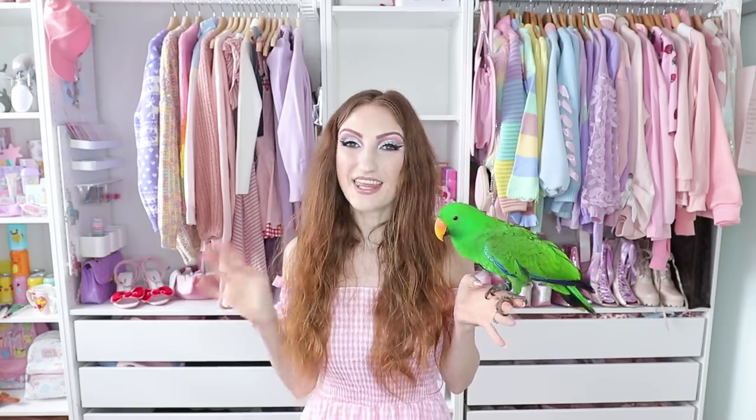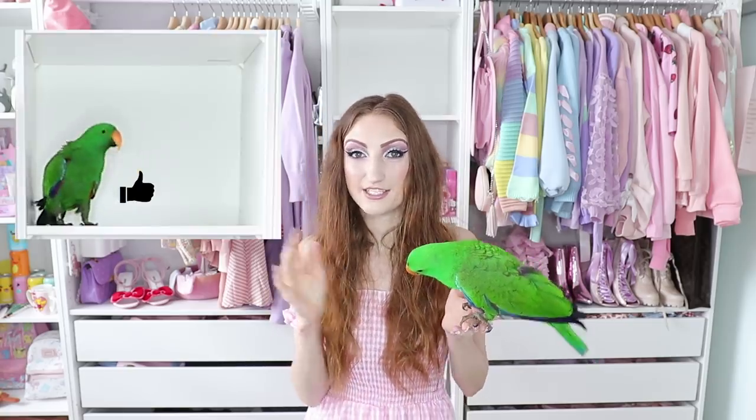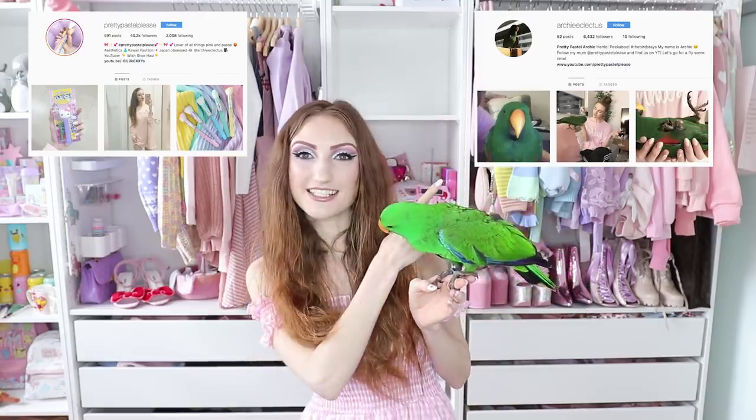Okay guys, well that's everything. Thank you so much for watching. If you liked this video, don't forget to click the thumbs up and maybe subscribe and switch on notifications. We have a lot of other haul videos coming out soon. If you ever want me to review a particular brand, don't forget to drop it below because I'm always on the lookout for new places to check out. If you want to find us on Instagram, you can find me at PrettyPastelPlease and Archie at ArchieEclectus. You can also find me on Twitter at PrettyPastelPLS because the word 'please' wouldn't fit. Thank you guys so much for watching and we'll see you next time. Mwah!